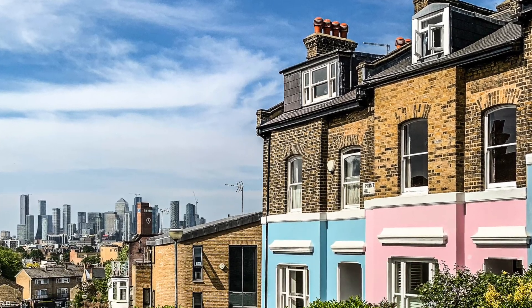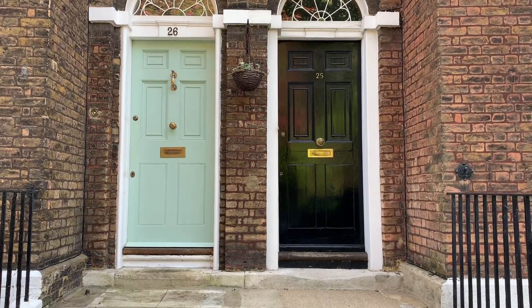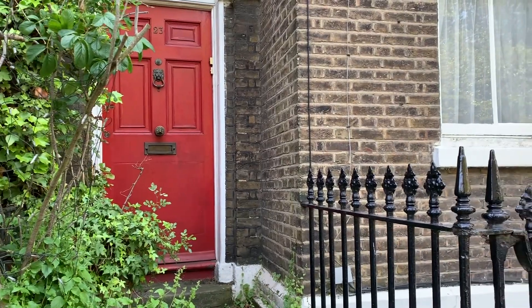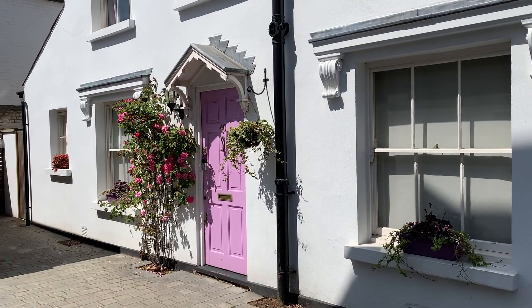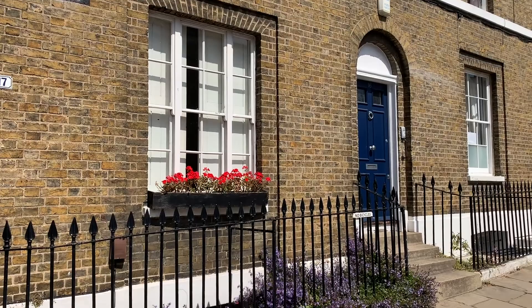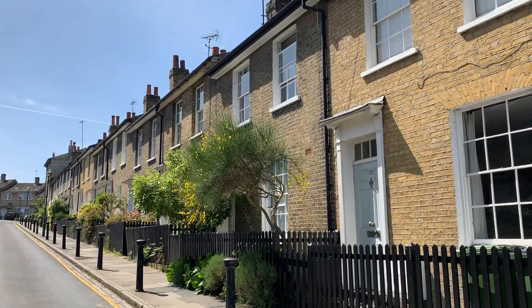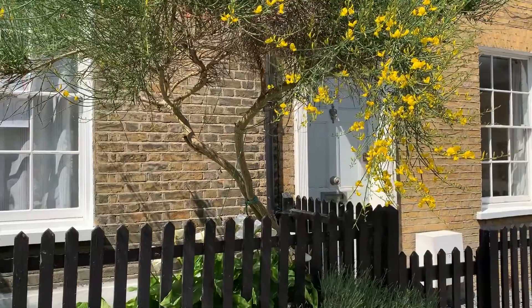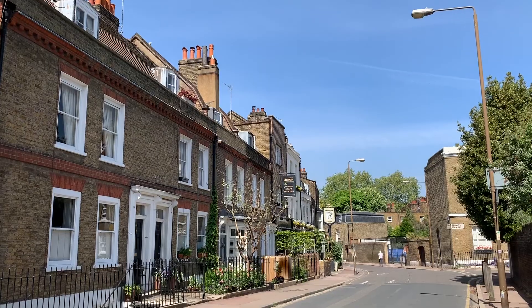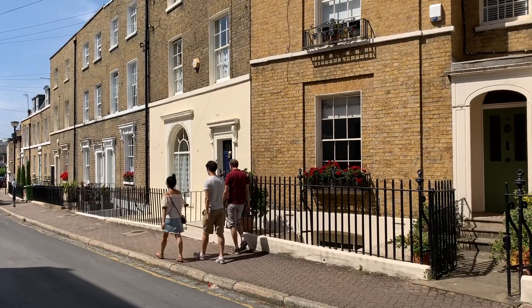While Greenwich is best known for the views from the park and the maritime history and museums, one of my favorite things about the neighborhood is the side streets. This area is full of colorful doors, pastel houses, and lots of other details that make it one of London's prettiest neighborhoods. Given Greenwich is known for its views, there are a lot of great little peek-a-boo views along the way too. If you want to know more about the side streets and which ones to walk down, you can do my self-guided Greenwich walk. There's a lot more information and a map on my blog, and I'll put the link in the description of this video.